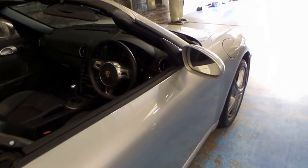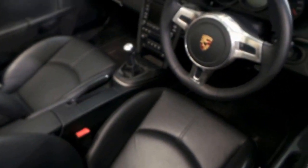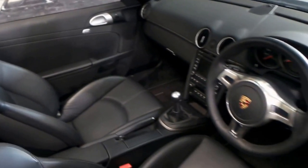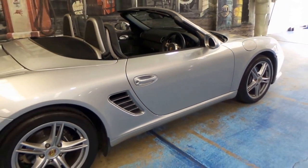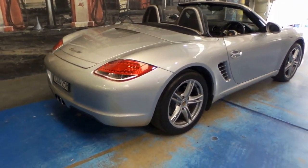Its last service was at 11,000 kilometres and it's been very well looked after. Always garaged, and it was owned by a gentleman in his late 60s. The car is in particularly good condition.